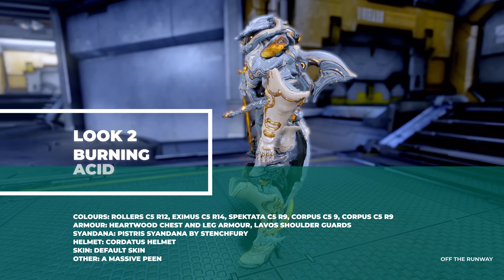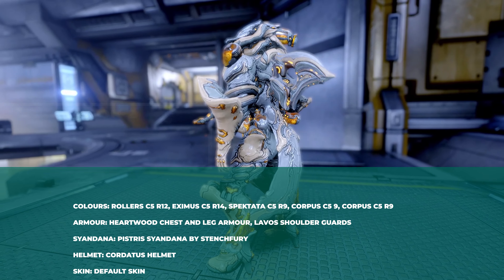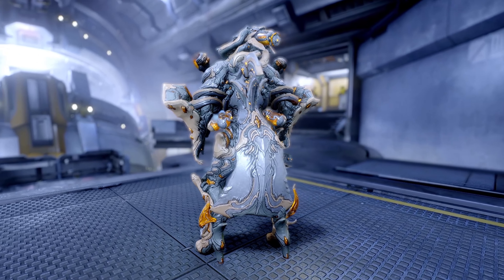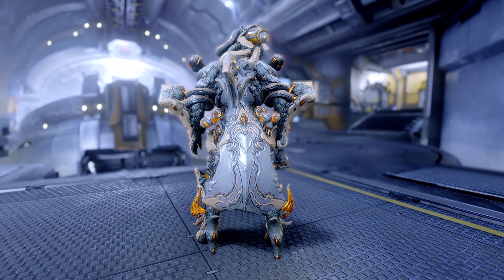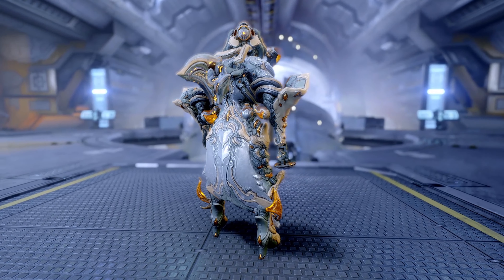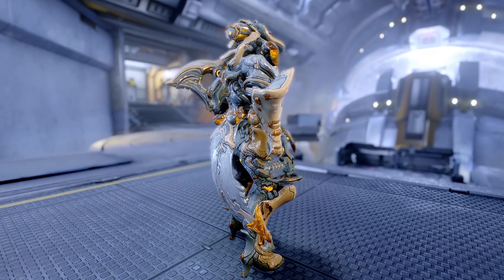Look number two is kind of a warm grey and beige. They look a bit more cooler and almost blue toned because of the corpus lighting, but they are actually warm greys. I'm using the heartwood armour on the chest and the legs with the normal Lavos shoulder armours, and then we have the Pistar sigil on the back by Stenchfury, which is a tenorgen item, and on top the Cordatus alt helmet.